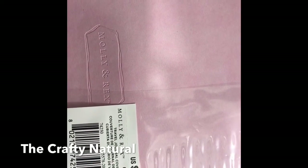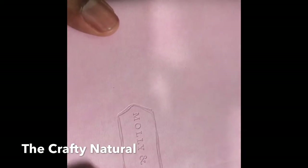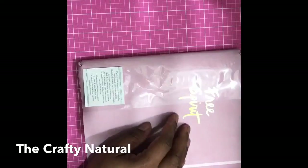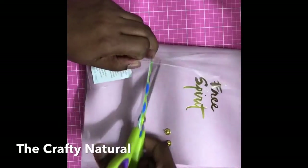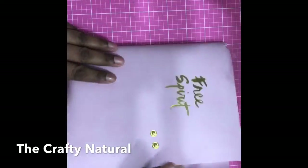It's from the Molly and Rex collection, called a traveler travel journal cover. It has 'Molly and Rex' embossed on the bottom and has sort of a rubbery texture material. I'm going to cut this cover off so you can see it better.